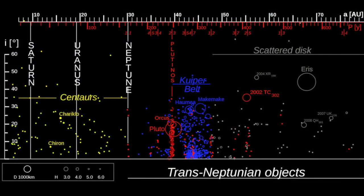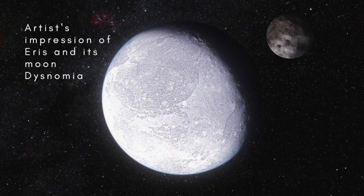Overlapping with the Kuiper Belt is another disk of objects known as the Scattered Disk. Members of the Scattered Disk tend to have very elongated orbits, which may bring them as close as 30 to 35 AU to the Sun at perihelion, but as far away as 100 AU or more at aphelion. The largest known member of the Scattered Disk, and the second largest known dwarf planet after Pluto, with a diameter of more than 2,300 km, is Eris. Eris takes 559 years to go around the Sun, during which time its distance from the Sun varies between 38 and 97 AU.